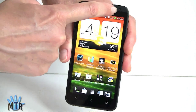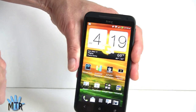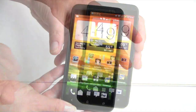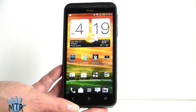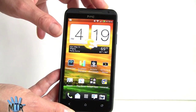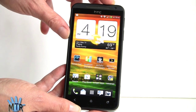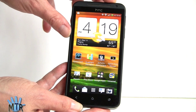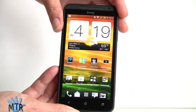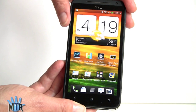On the front there's a video chat camera that works with Google Talk video chat, Skype, and other solutions. The display is a beautiful Super LCD — nice and color accurate, bright with good color saturation. At 720p, that's 1280 by 720 pixels, and on top of Ice Cream Sandwich we have HTC Sense 4 as seen on other recent HTC One Series phones.